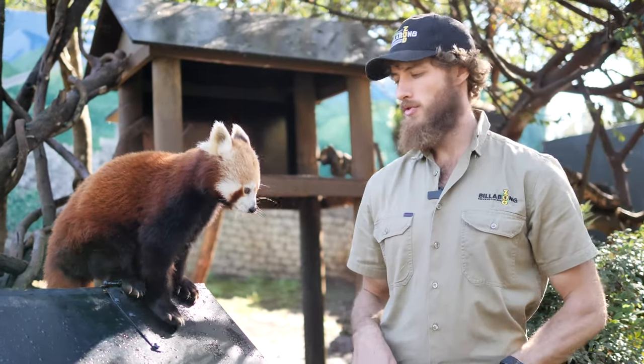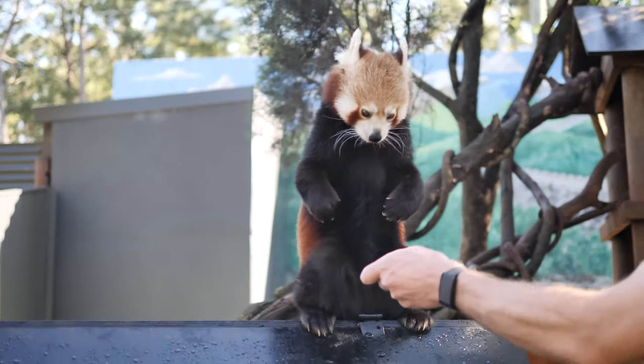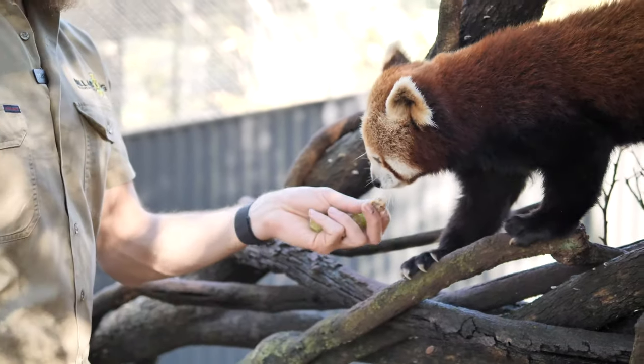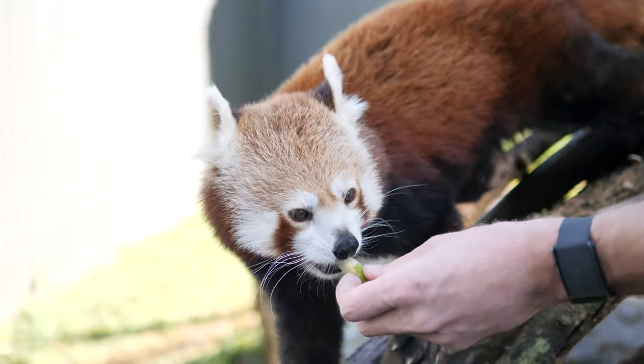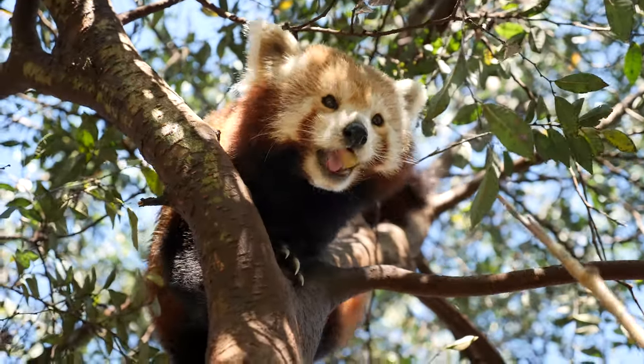Billabong Zoo has been their home since they were three. What I have for them this morning is one of many different feeds that they get through the day. When we're doing training and conditioning work, we might be doing some target training with their target stick. We might be doing scale training to weigh them. Then we use higher value rewards like a grape or some dried fig or some pear or some apple.